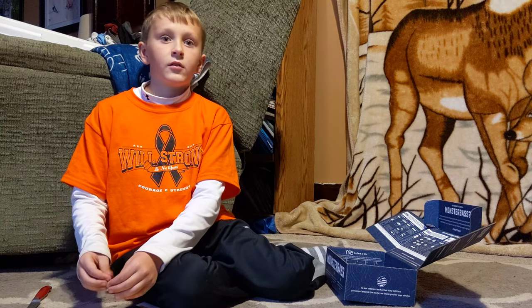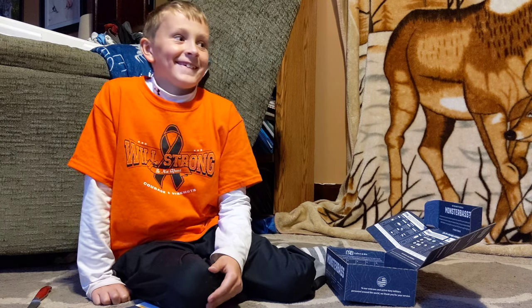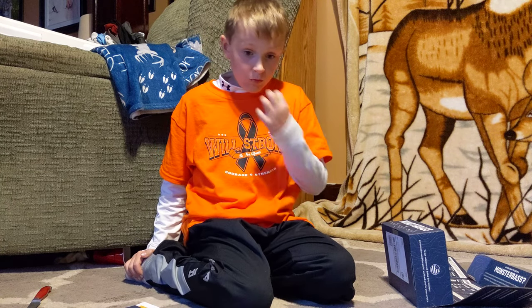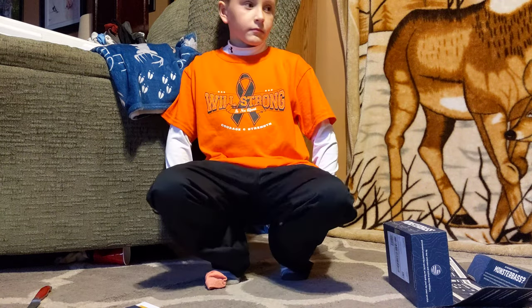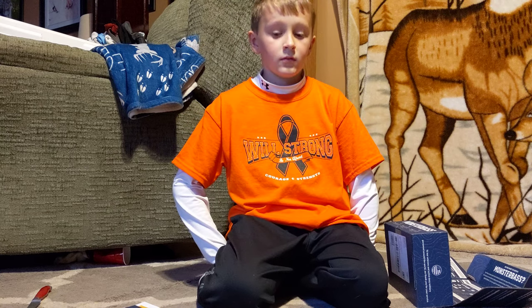That's it for September. We don't know if we're going to keep getting Monster Bass boxes — we already have a world supply of bass lures for as much as we get out fishing. We've also considered trying the Mystery Tackle Box, although the reviews have gotten way worse over the past year, with a lot of people saying they use nothing but house brands. That's why we stuck with Monster Bass — they always use name brand or high-quality boutique style tackle manufacturers. So we're not sure if we'll keep getting Monster Bass boxes, switch brands, or just take a break and fish what we've got. If we need more next year, we'll resubscribe.